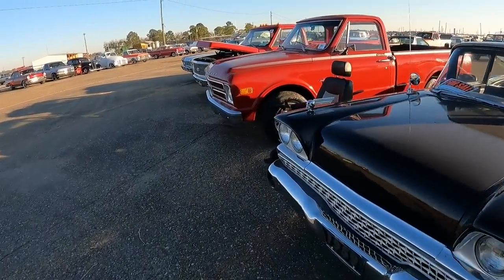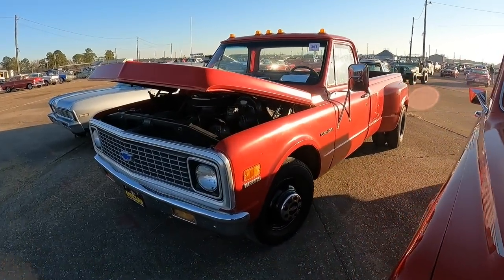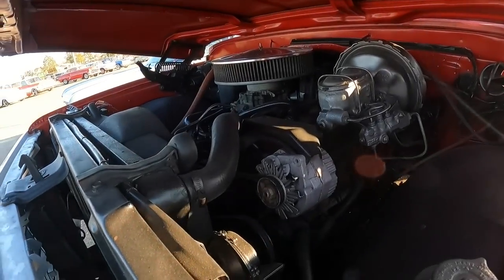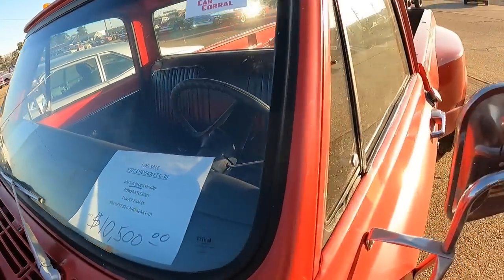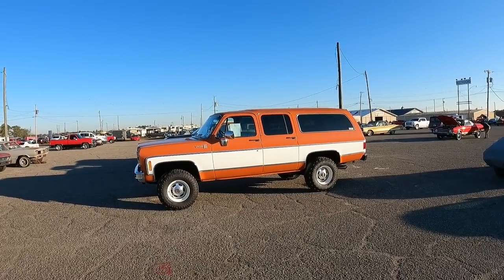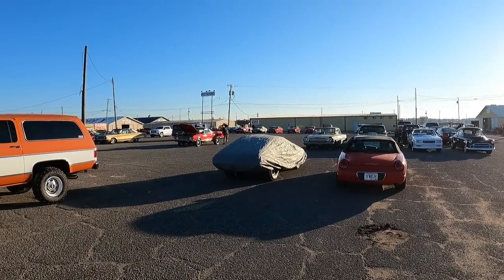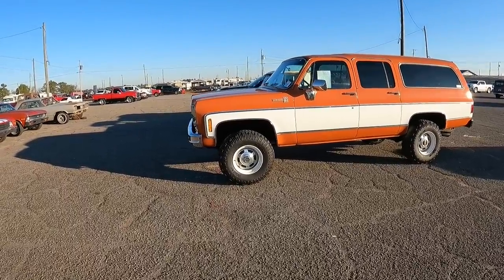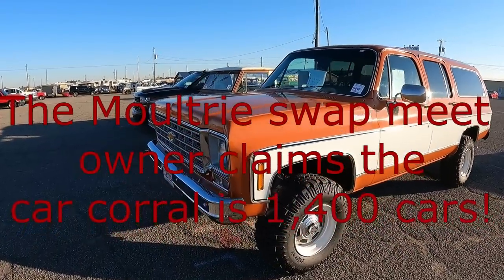Another homemade dually over here — this one had a '90s bed. It's got a big block. 10-5. Yeah, it's decent. All right guys, so we're down here at the other end of the car corral. We're just not going to be able to film all this — this is just a huge car corral. I would guess maybe 400 or 500 cars here. It's a lot, but we'll try to do our best to show you the highlights.